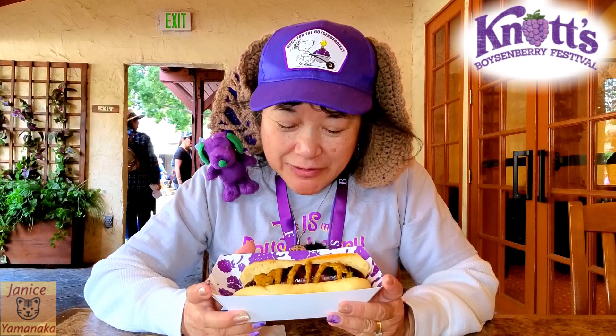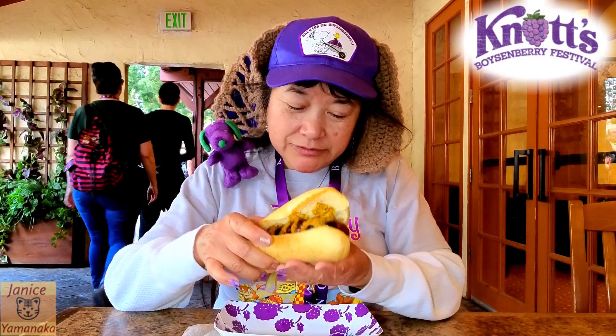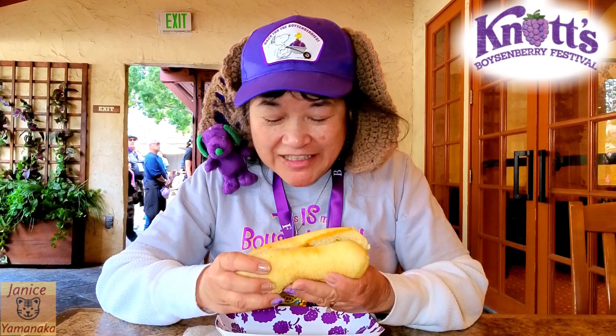Today we're here at Knott's Berry Farm for the Boysenberry Festival, and I went to Wilderness Broiler and got the boysenberry sausage. It's on a hoagie roll that's been toasted, and it has boysenberry mustard drizzled on top.